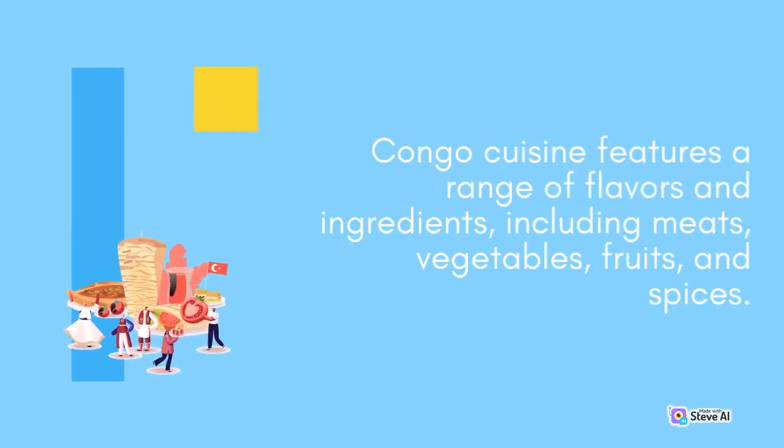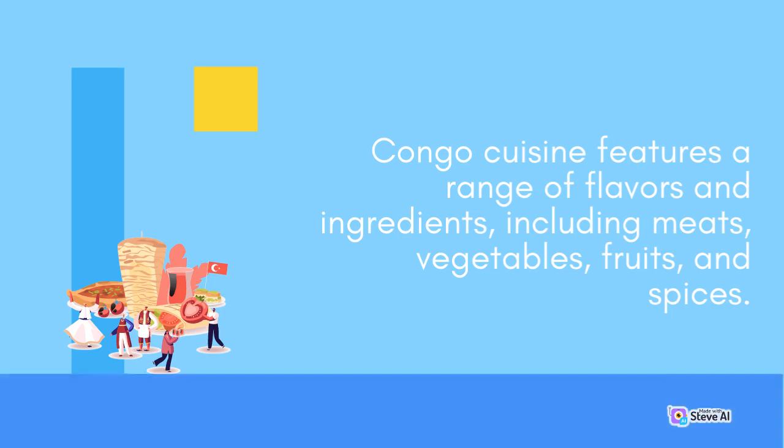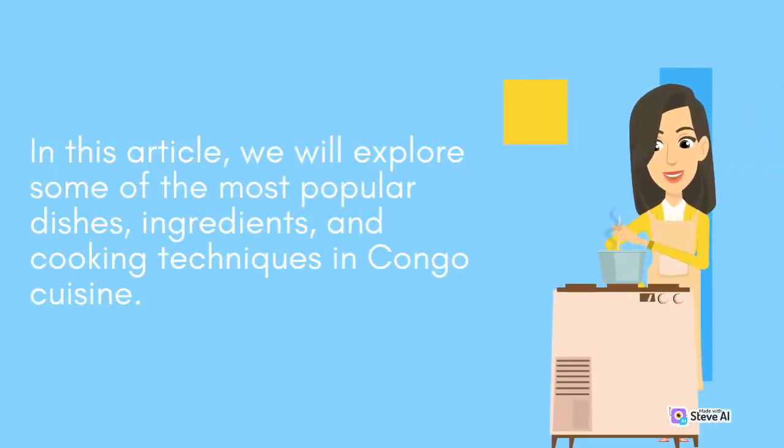Congo cuisine features a range of flavors and ingredients, including meats, vegetables, fruits, and spices. In this article, we will explore some of the most popular dishes, ingredients, and cooking techniques in Congo cuisine.